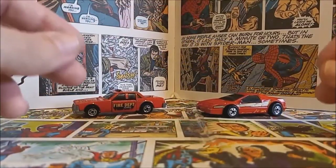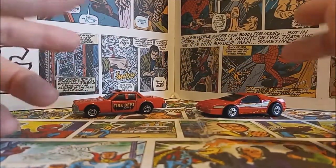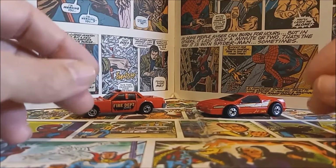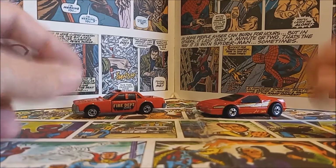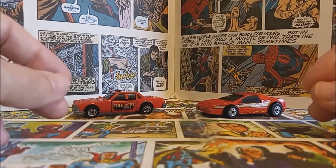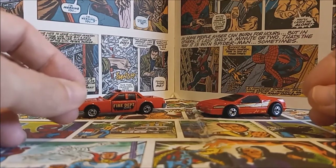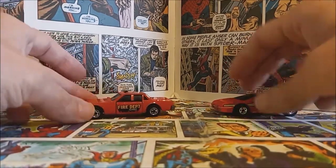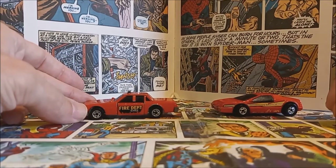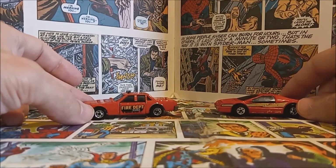Now let's take a look at two of the Hot Wheels Crack-Ups cars that I have in my collection. I have to say right off the bat, this is one of my favorite toy lines that I remember playing with when I was growing up. Even if you're not a big fan of Hot Wheels cars or die-cast cars in general, I think with the whole crash and smash feature it really makes these fun little cars to collect and play with. The two that I have in my collection are the Fire Smasher Fire Chief car and the Cruiser Stocker Smasher car.